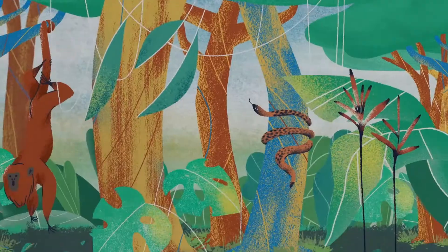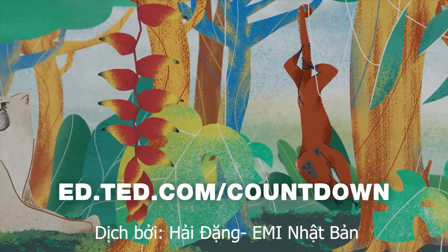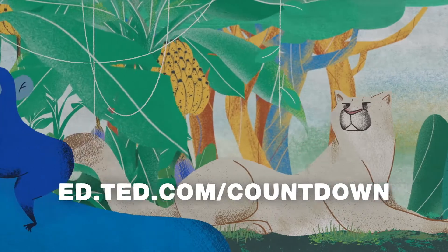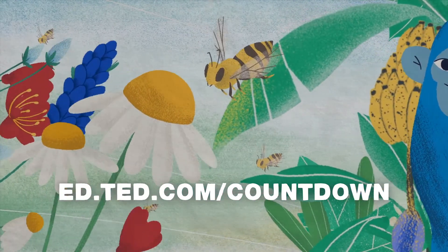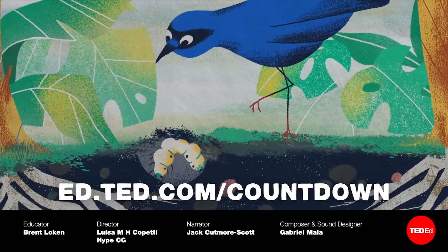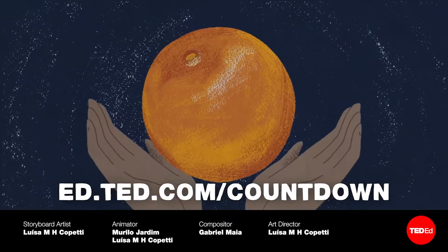An agricultural revolution can start with you. Join Countdown, a global initiative bringing together scientists, activists, urban planners, farmers, business leaders, artists, and you. Together, we'll champion bold solutions to the climate crisis and turn those ideas into decisive action. Find out how you can be part of building a cleaner future by visiting ed.ted.com/countdown.